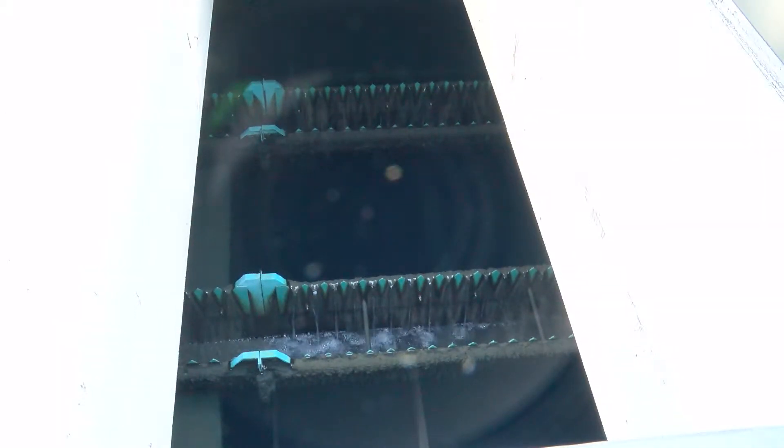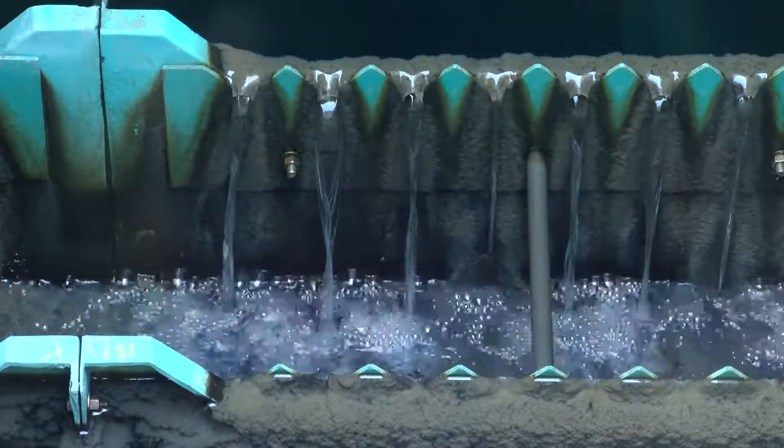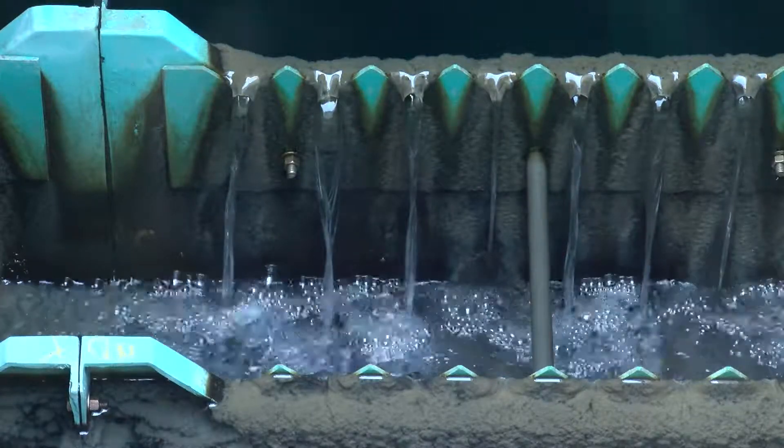Water then slowly moves on to the sedimentation basin. In this step, gravity pulls heavy clumps of floc to the bottom of the settling basins. Floc is removed, and the partially treated water flows on to filtration.